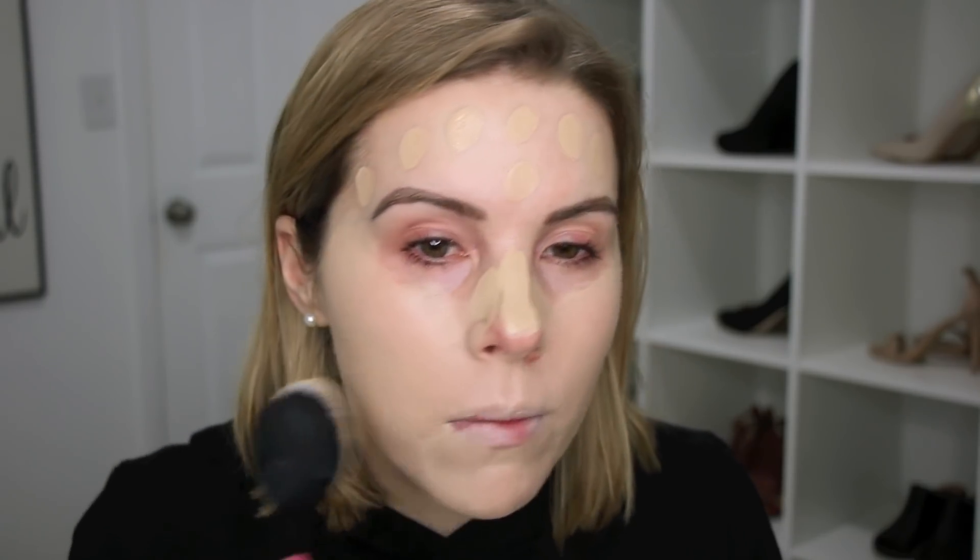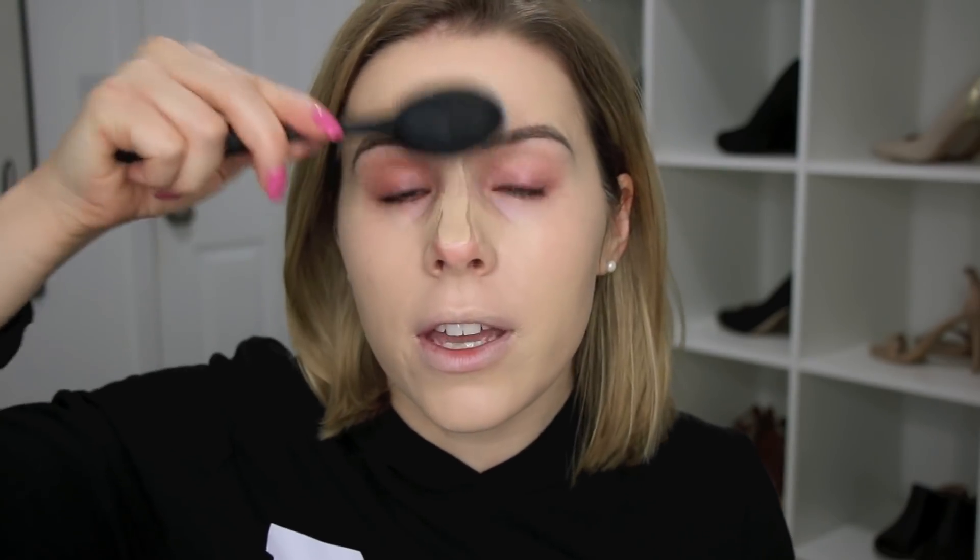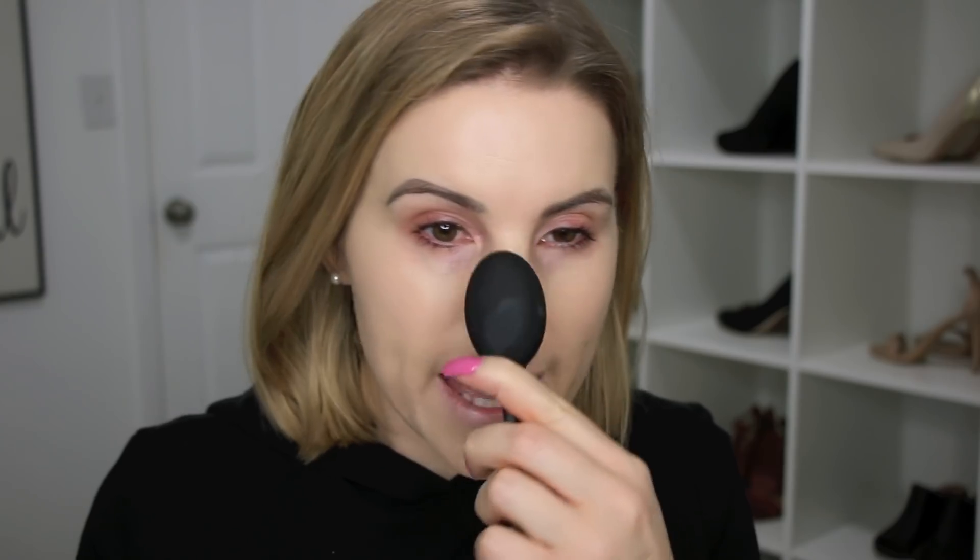I feel like I put way too much foundation down. I might go in with the beauty blender on top once I'm done blending with this brush. I can see with this L'Oréal foundation — most people say that with a brush it looks more full coverage, and I can definitely see that. I feel like I needed to use less foundation but I've really been enjoying this brush for blending out that stick foundation. It blends really fast and easily, even faster than a beauty sponge.